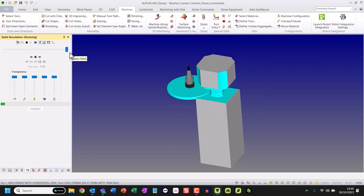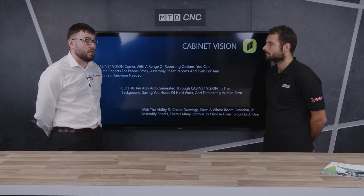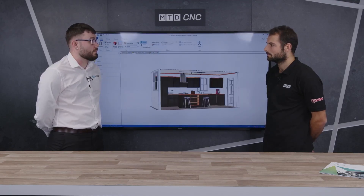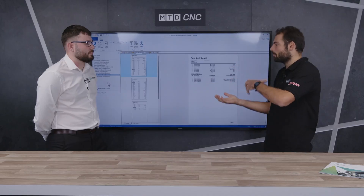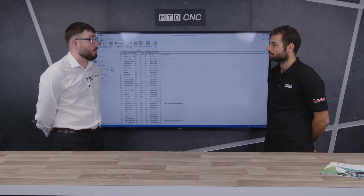We also have waste management, where if you've got a large piece of material which isn't thick enough to be an offcut but is too long to handle, you can create an automated waste management path which will come in and just trim up that material, making it easier to manage and get off the machine. In AlphaCam, you can bring in a full solid assembly — for example, a cabinet with all its components — and AlphaCam will individually split that automatically into all the separate files and flatten them down for you, allowing you to automatically program each individual part. You don't have to break your cabinets down in an external CAD package. It will do it all for you automatically, saving you an awful lot of time from design to manufacture.